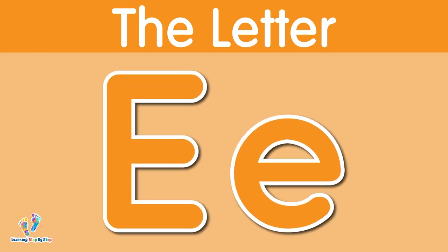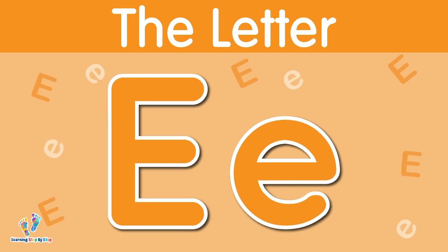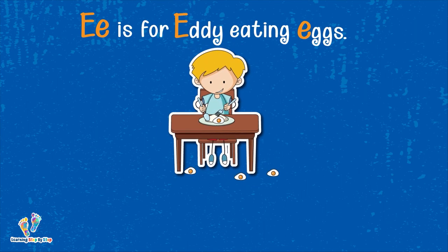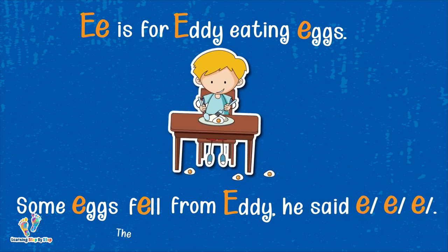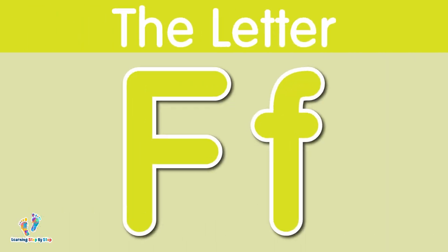The letter E. This is uppercase E. This is lowercase E. The letter E says 'eh.' E is for Eddie eating eggs. Some eggs fell from Eddie and he said 'eh, eh, eh.' The letter E says 'eh.'